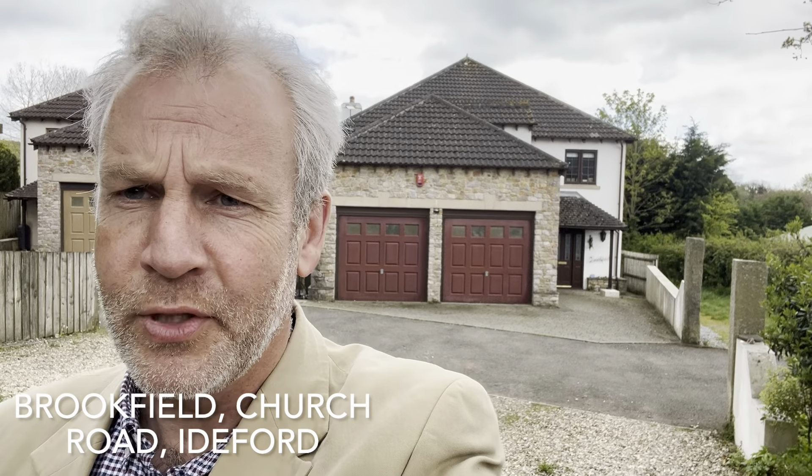Hello, this is Ben Epps of Dart & Partners. Today I'm in the popular and picturesque village of Baderford, and this is Brookfield, Church Road.